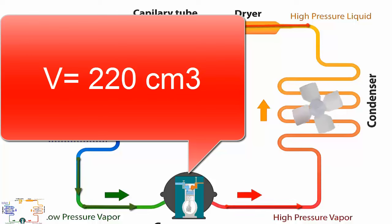10. The average amount of oil required for the compressor is 220 cubic centimeters in volume.